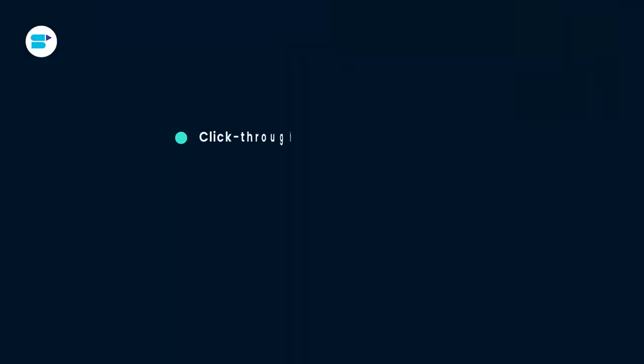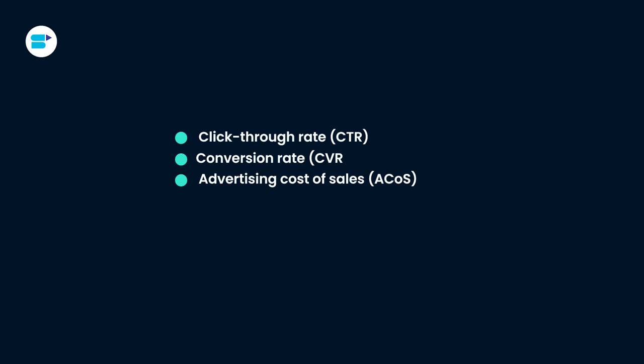Once you have set your goals, it's time to identify key performance indicators. These can include tracking metrics such as click-through rate, conversion rate, advertising cost of sales, return on ad spend, and cost per click. By monitoring these KPIs, you can assess how well your campaigns are performing and make adjustments as needed.